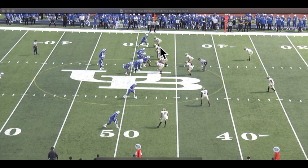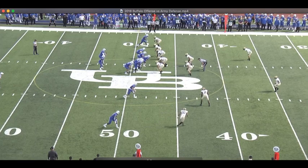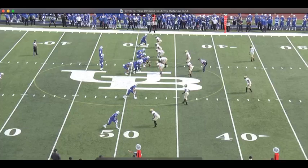Now, I want you to notice — see that receiver who's hollering in at the tackle? Right there. Take a look at his hand. He's saying, he's coming, he's coming.